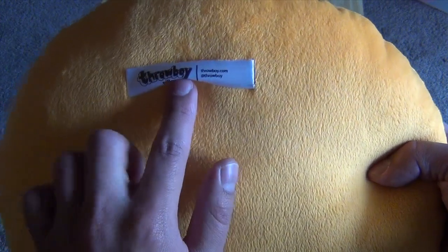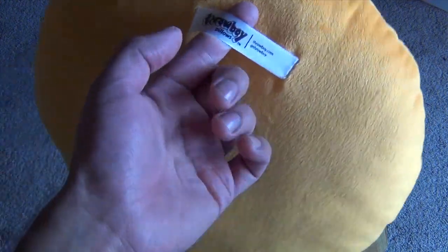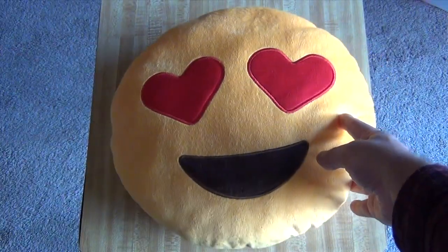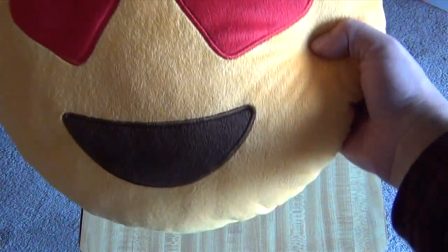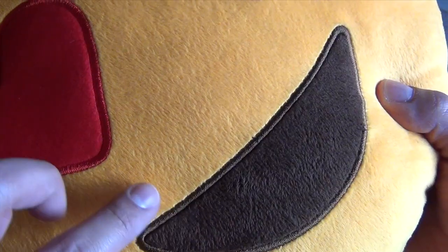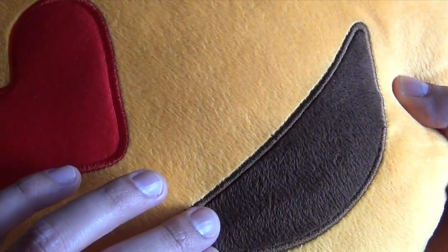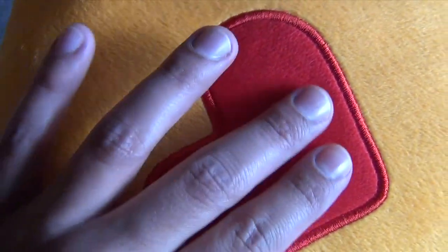All the pillows have a tag right here in the center towards the top — you can use it for hanging the pillow on the wall. What's great is that it's subtly in the back, so it's not sticking off the side, you don't have to cut it off, it's not annoying. Then the heart eyes pillow — I call this one 'hearts' for short. It's super cool the way they put the plushy material inside, so even in the heart shape it's all plushy material.